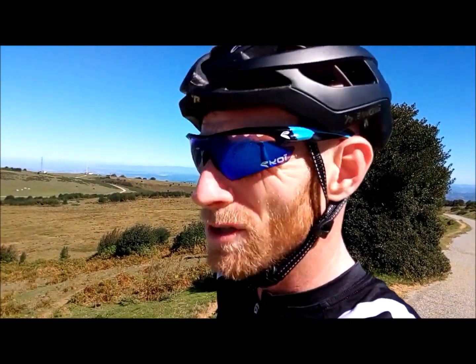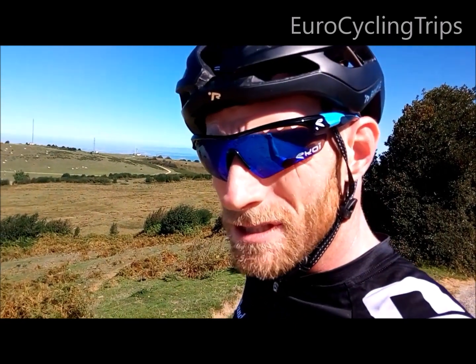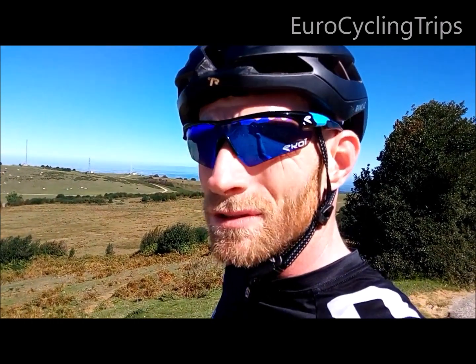Well here we are, at the top of the Prate d'Albiès climb, which is supposed to be a brand new climb and finishing climb for the 2019 Tour de France.